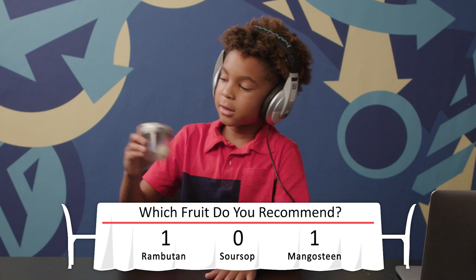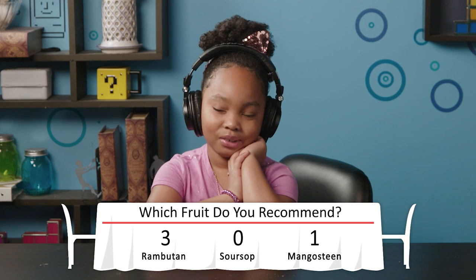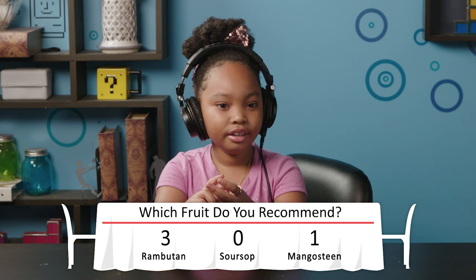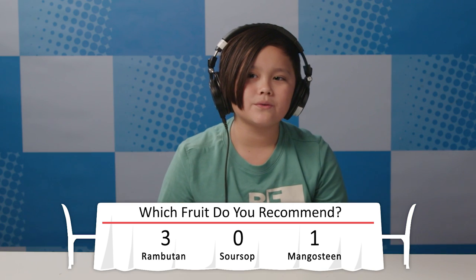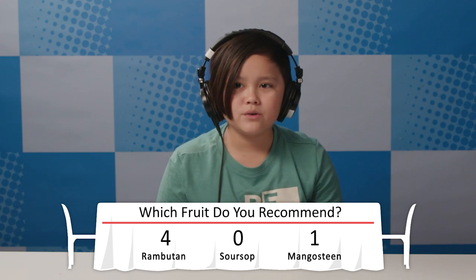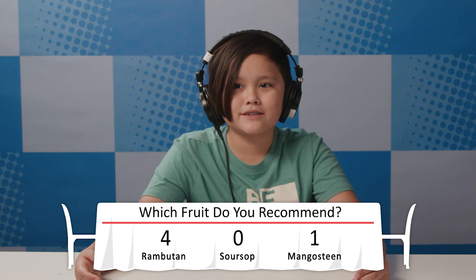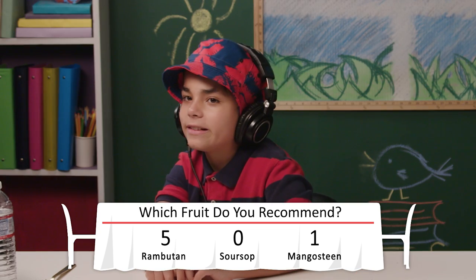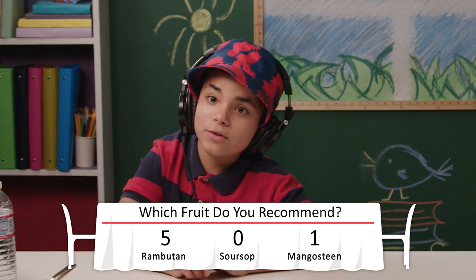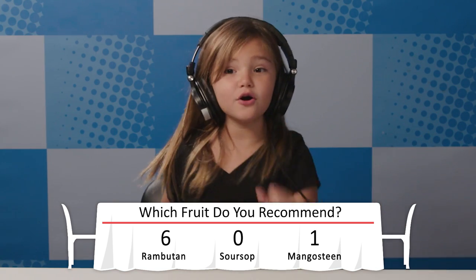Out of these three Indonesian fruits, which one would you recommend to someone else to try? The first one — the texture and taste were good. Definitely the rambutan. 100%, you should definitely have that one. It was sweet, it was a good texture, and it didn't try to kill all my taste buds. I'd recommend the rambutan because you can probably more easily get it than the others, and it's really good. But nobody gives it a chance because it looks like a hairball. I would go to Indonesia just for that. And then I'm gonna stick to Taco Bell.